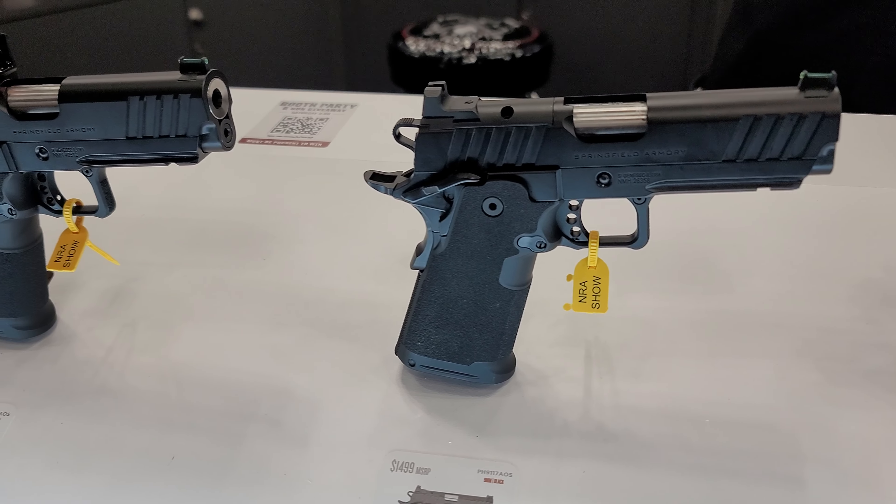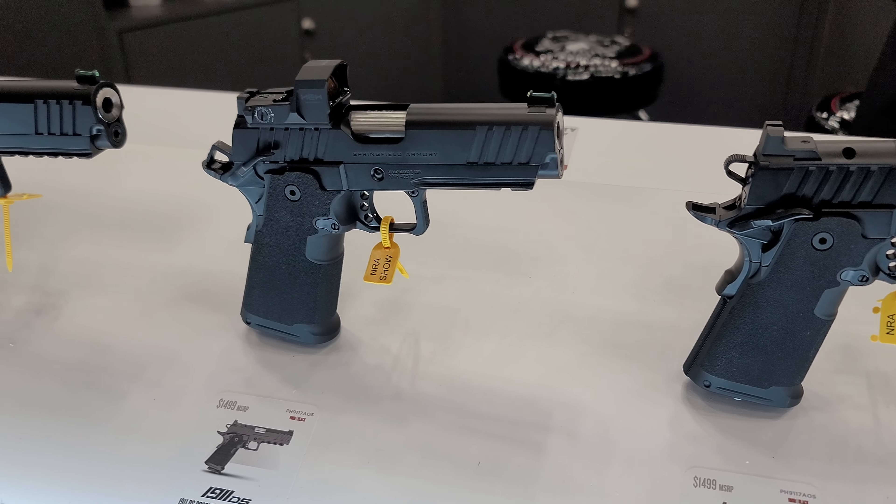Flat, single-stage trigger. It's got the Accu-Titan system, which eliminates movement between your upper and lower receiver.